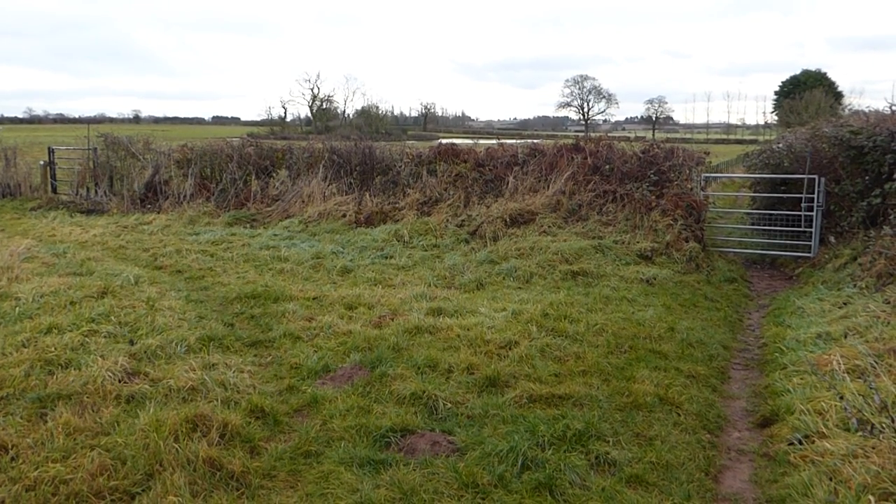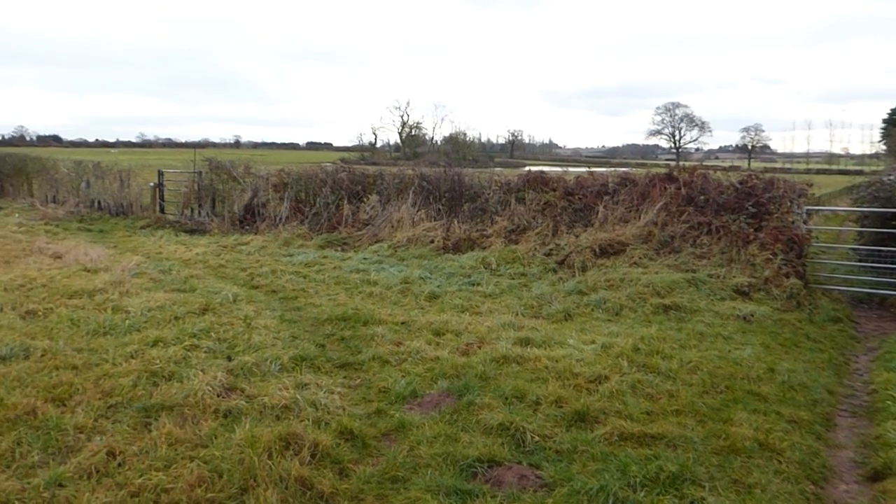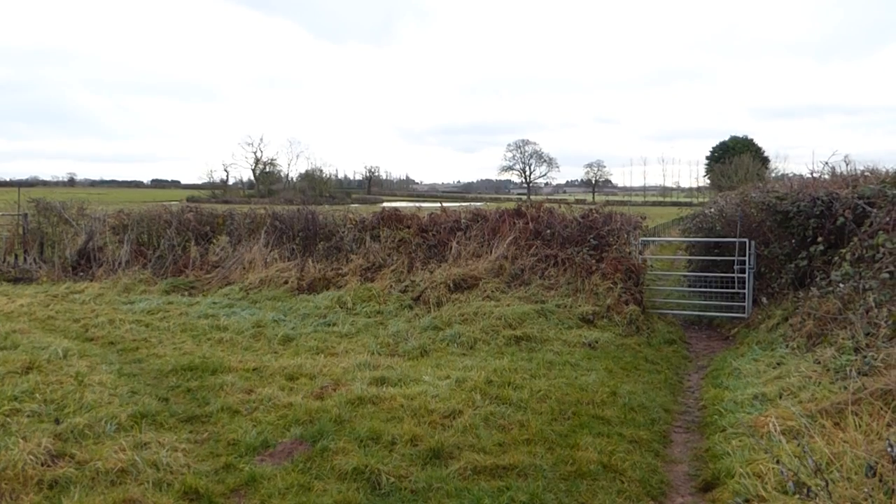This is going to be a gate cache. You can see there's a few gates here — there's an old gate to the left and then there's a new gate here.